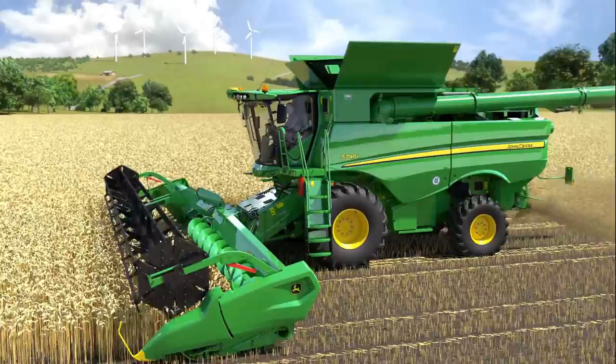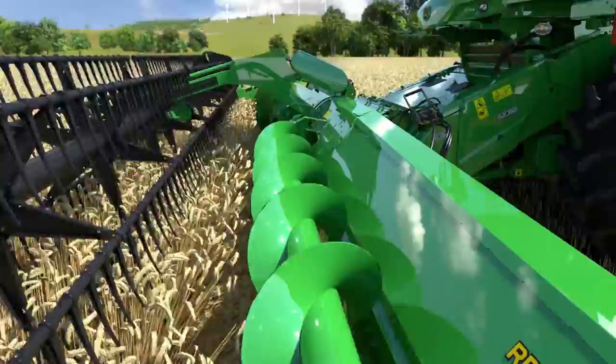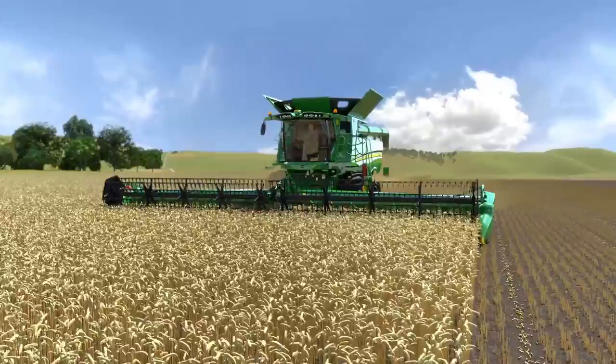The single rotor S-series combine doesn't just deliver high throughput. Its crop flow is designed to handle grain gently to minimize broken kernels and losses in the field. For high-performance harvesting, there's a choice of two next-generation draper headers with active feeding.